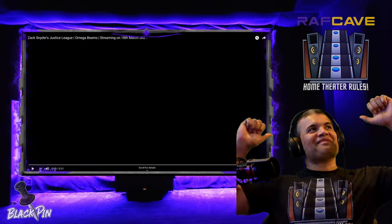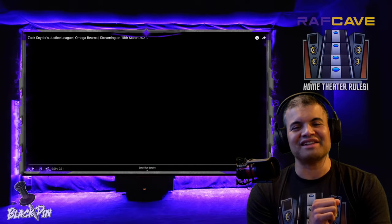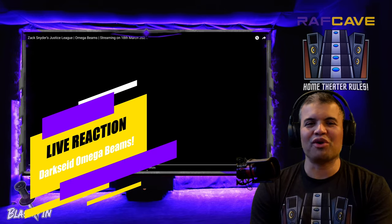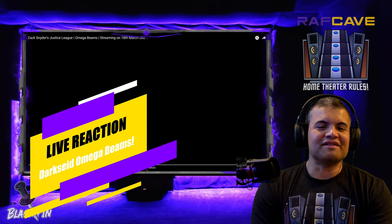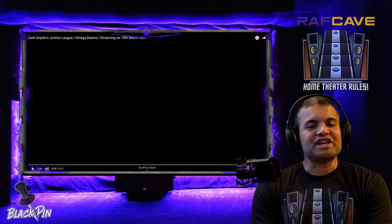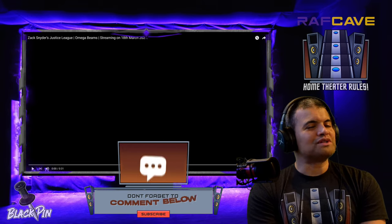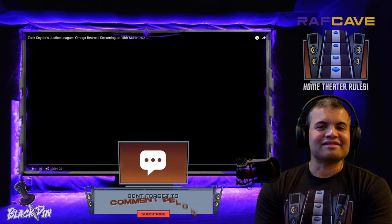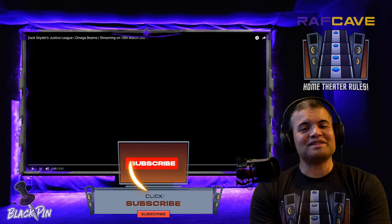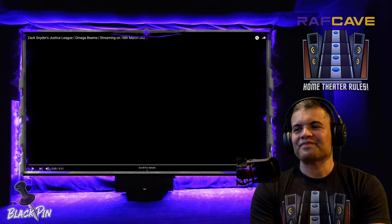What's up Raff Gang, it's Raff in the Raff Cave, welcome back to another reaction. I got spoiled with this thumbnail of Darkseid with the Omega Beams — it's real, it's legit, it's in the movie. Thank goodness, but the world of social media, you can't go without getting a little spoiled. I was hoping I wouldn't see anything new until the four-hour marathon I'm gonna go on next week.